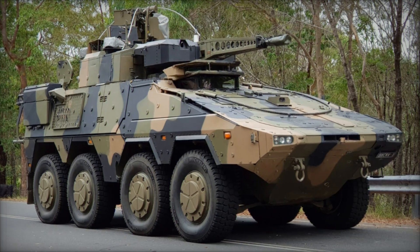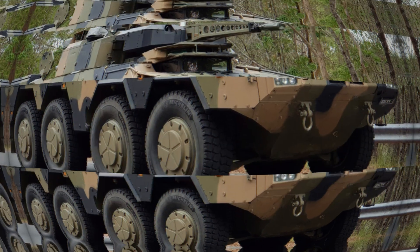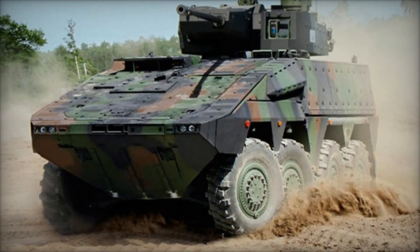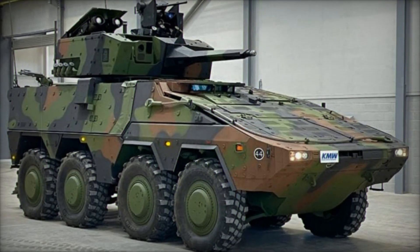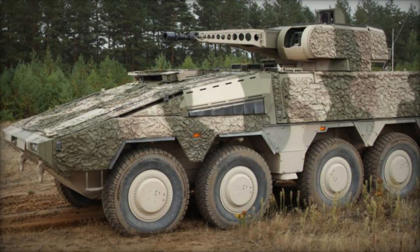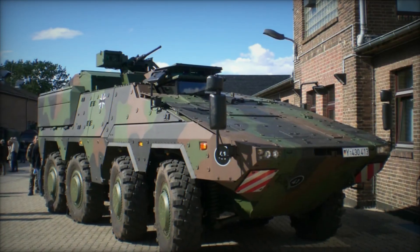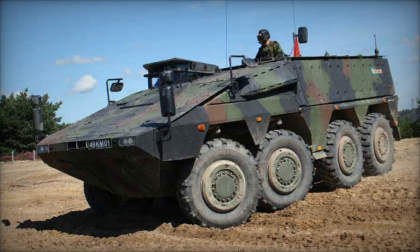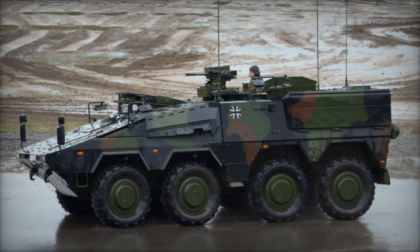Production was delayed due to political and budget issues, but by 2008 the Boxer was finally ready. Germany and the Netherlands started placing orders, and the vehicle began replacing older models like the M113 and the Fuchs in Germany and the YPR-765 in the Netherlands. Today, the Boxer is a key part of many armies — its modular design making it adaptable from troop transport to medical evacuation to command and control. The Boxer represents the future of armored vehicles: flexible, powerful, and ready for anything.